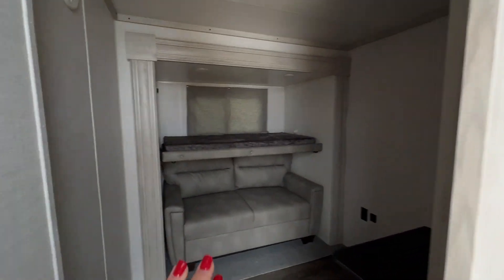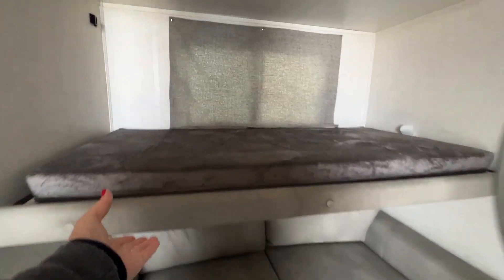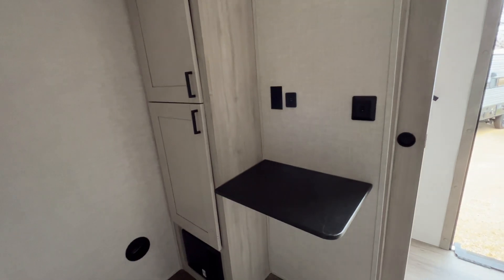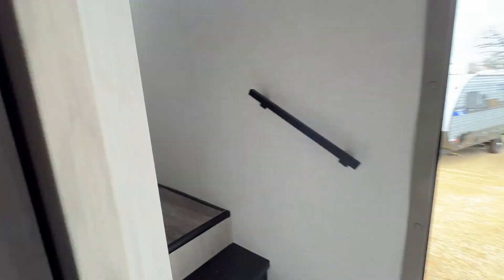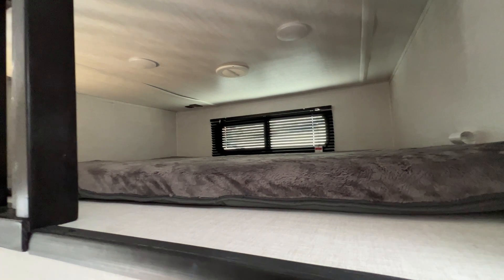This is a mid bunk, so you've got the couch that folds out to make a bed so you can sleep two more people. This bunk actually folds up when you don't need it so you can store it away. You've got a little desk area so you could actually use this for road school or a little office, and you've got storage right here. Then you've got ladder access for a loft above, so you could sleep two or three more people up here.